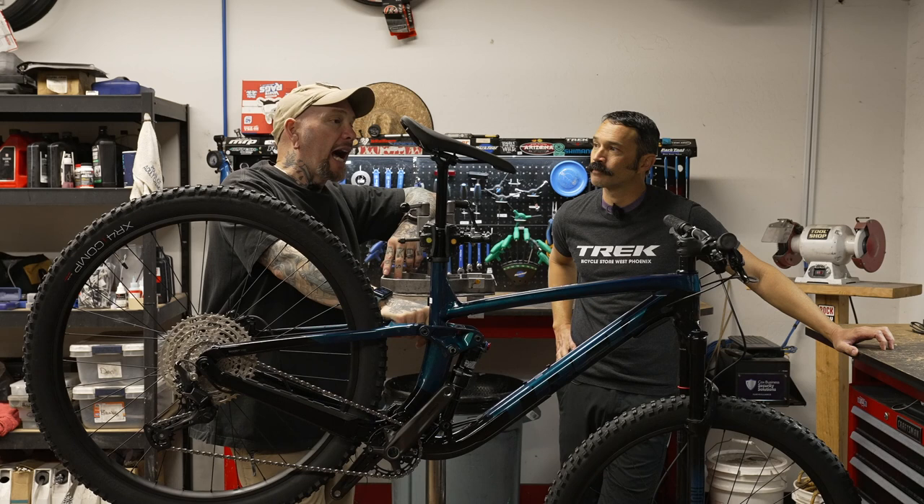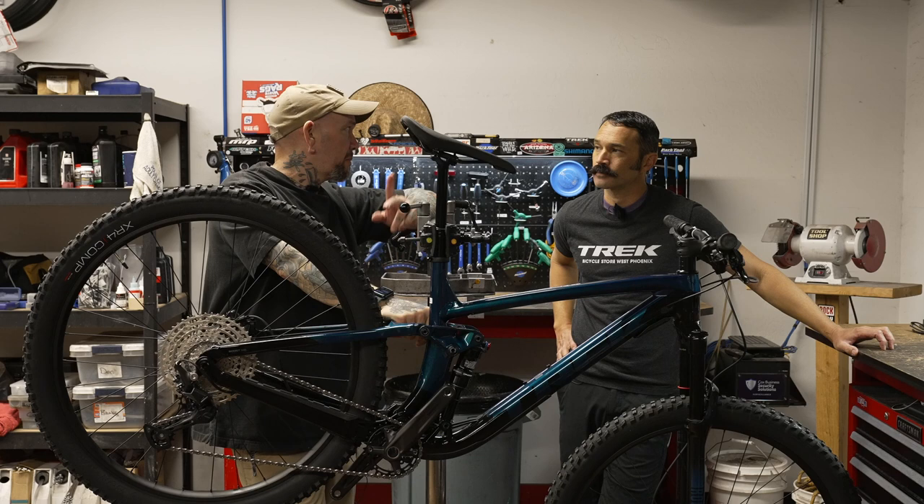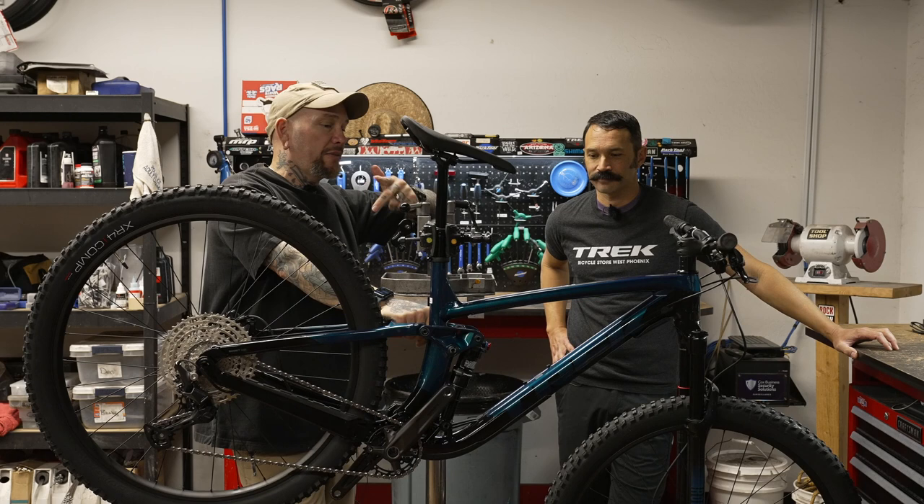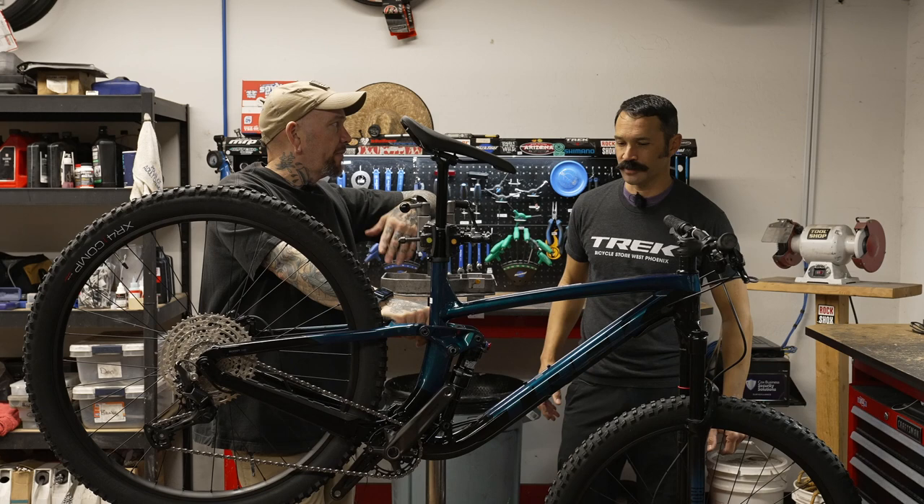Is there anything else viewers should know about this bike? I can't say enough good things about it. I rode mine for nearly a year and a half before I bought the Rail. It didn't matter if I had it up north in Sedona, Prescott, Flagstaff, or down here in the valley at all the regional parks — never had an issue with it. Kills it everywhere.